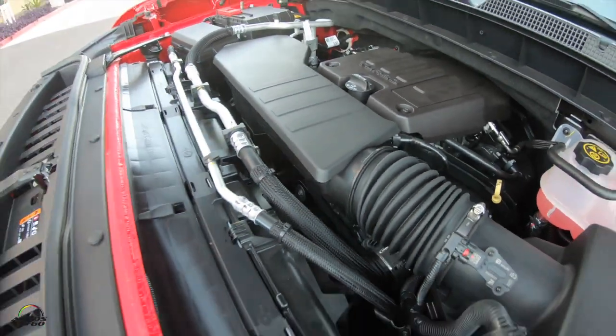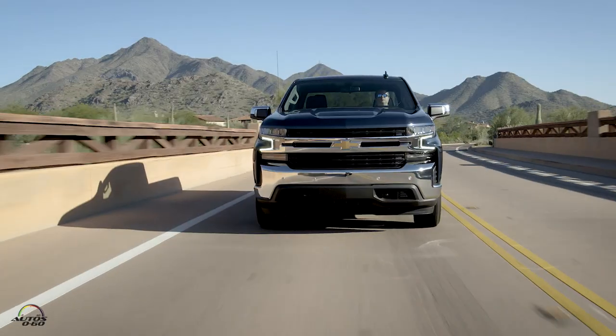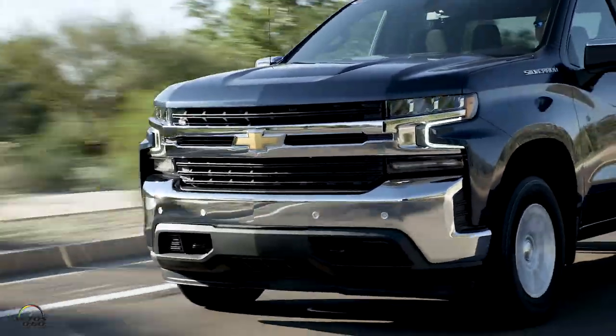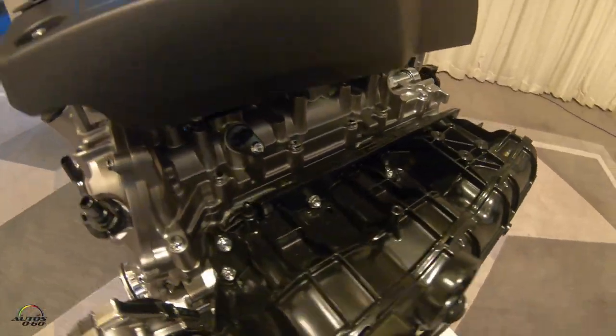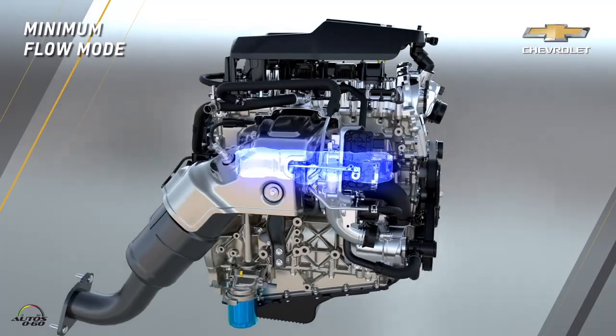Our engine is the base engine in this truck in an LT trim and an RST trim. The engine makes 310 horsepower, 348 foot-pounds of torque, which those numbers are pretty impressive, but what's more impressive is the low-end torque. That torque number is made at 1500 RPM, and that's done with our dual volute turbo — an industry first.